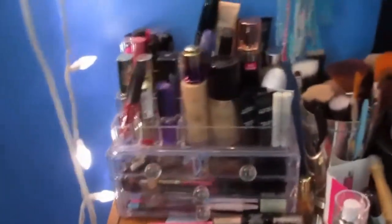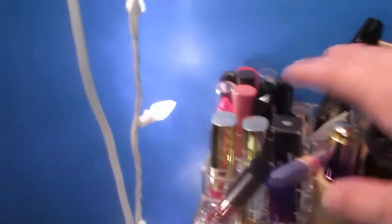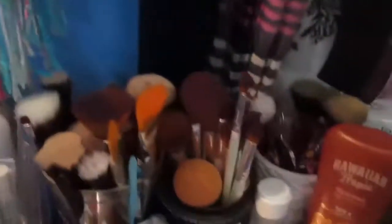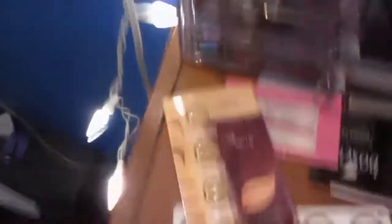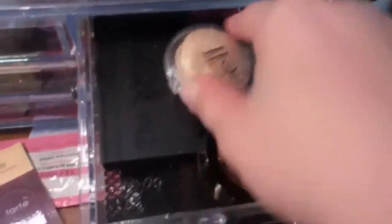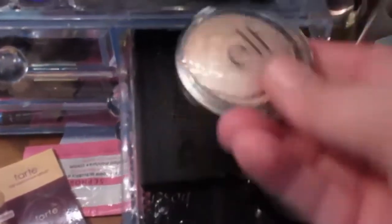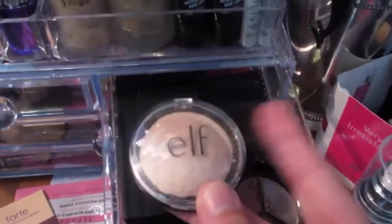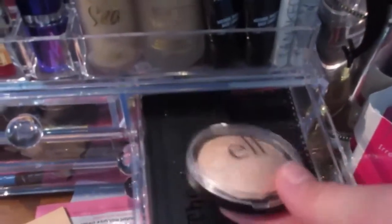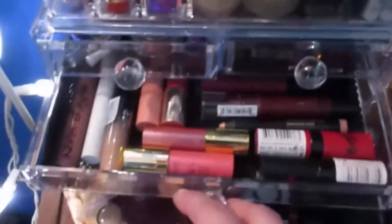This is my makeup collection — I've got a few foundations, mainly lipsticks, concealers, a ton of brushes. This is all going to get cleaned out. I have that Tarte sample that you get when you order stuff, eye products, brow products. This is one of the best highlighters from the drugstore that everybody talked about — the ELF Baked Blush — and as you can see I freaking dropped it and broke it.